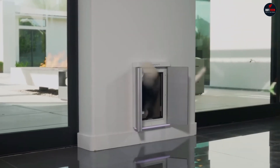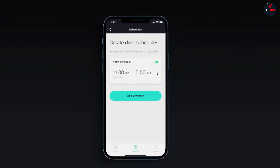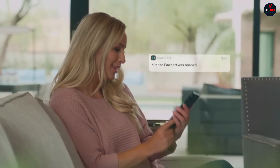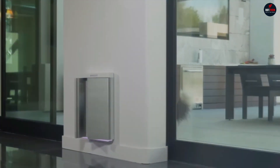But don't worry — you can set specific curfew times when your pet can't go outside. Plus, Pawport tracks when and how often your pet goes outside, so you know what your furry friend is up to during the day.